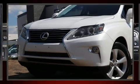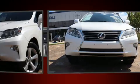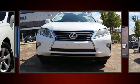Step into the 2014 Lexus RX 350. It features an automatic transmission, front wheel drive, and a 3.5-liter six-cylinder engine.